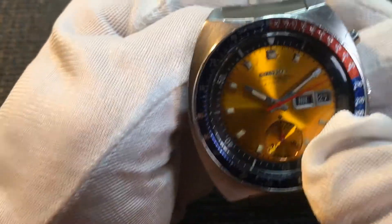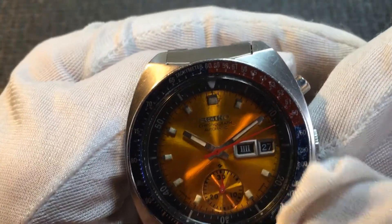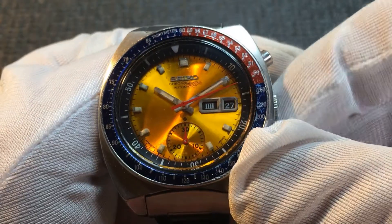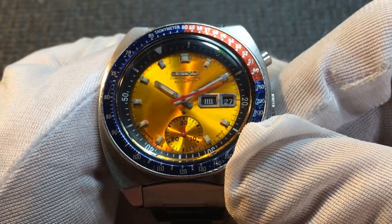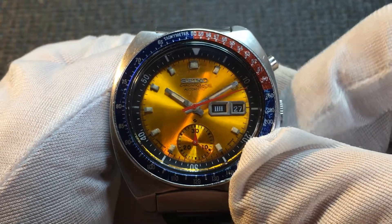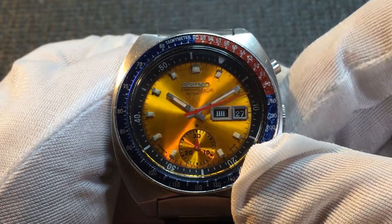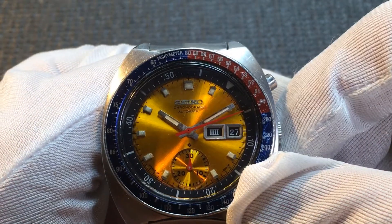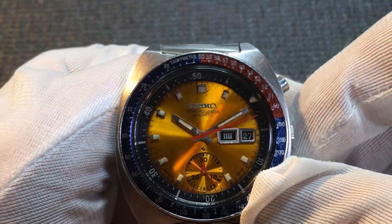As I mentioned, if I rotate the crown, you can see that the inner bezel moves — I can move it forward or backward. Another interesting approach to the tachymeter function rather than having a movable external bezel.